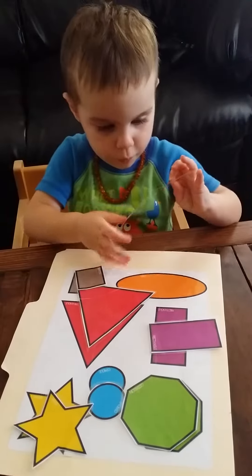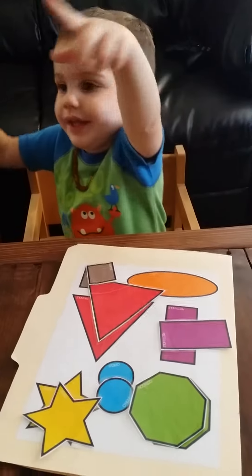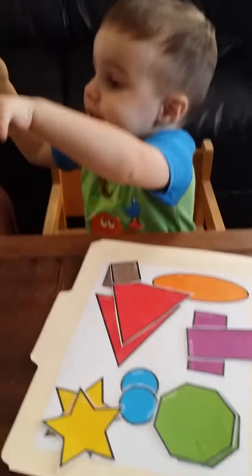Green blue. Orange oval. Blue. Blue. Ice.